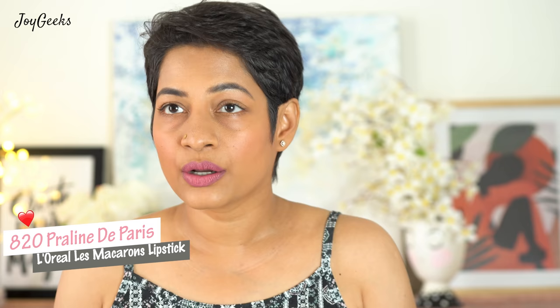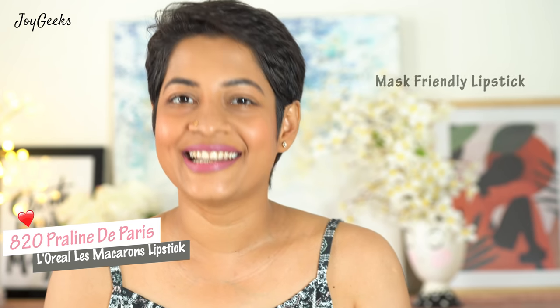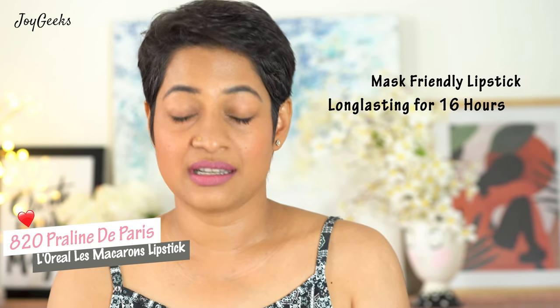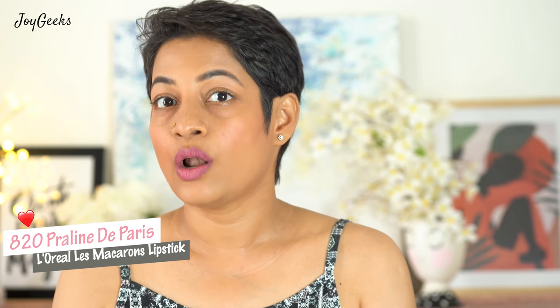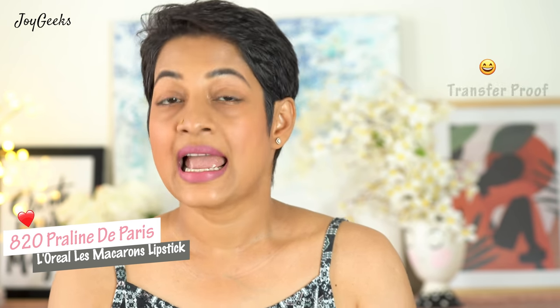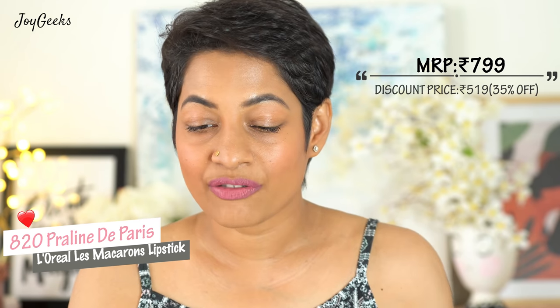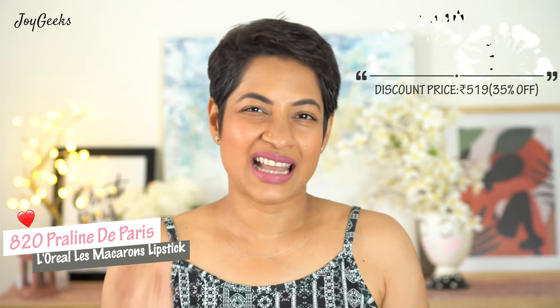As far as the formula goes, it is a mask-friendly lipstick. It's going to stay a very long time — they say 16 hours. I haven't tested it for the full 16 hours but it did stay a long time, it didn't dry out my lips, and it is transfer-proof. These cost Rs.799 but I typically got it on sale for about Rs.519 at 35% off. I think it's worth Rs.800 as well honestly, but wait for the sale.